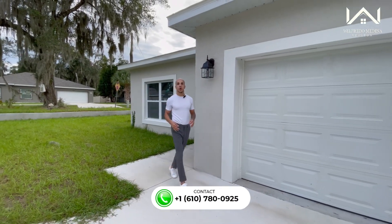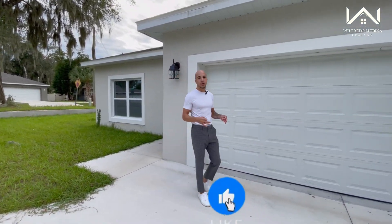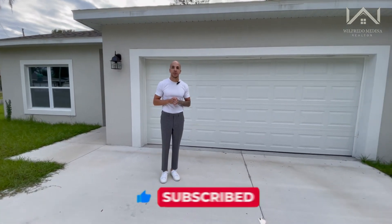If you're looking for an affordable new construction home with luxury finishes right here in Central Florida, keep watching this video because I think I found a perfect option for you.